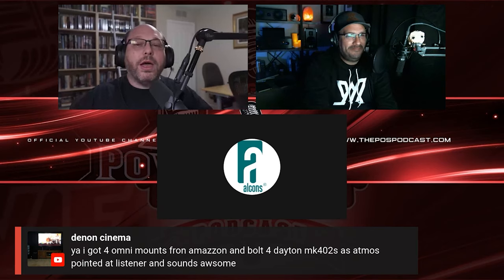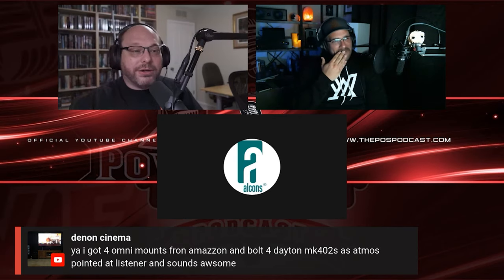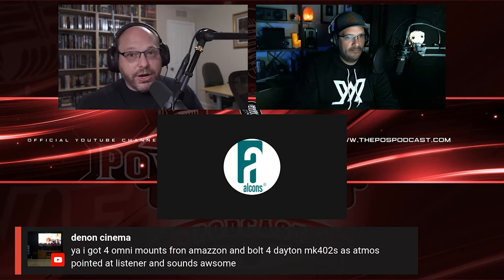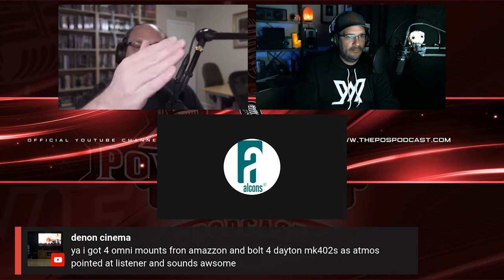That brings us to number four: speaker placement. If you think about what we're doing, we're going through an upgrade cycle of things that build upon each other. You buy your subs, get your separates, build your Atmos — but then you have to think about speaker placement. Dolby has a very prescriptive setup for Atmos. They don't give advice; they tell you where your speakers should be. If your speakers are not located correctly, it's going to impact your soundstage all the way around and over the top.